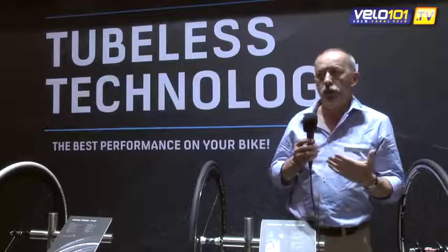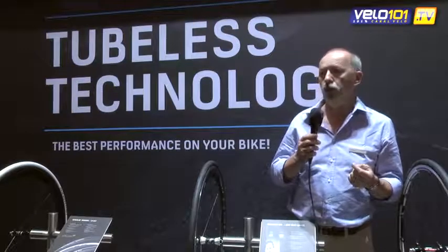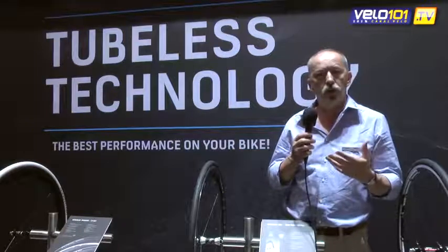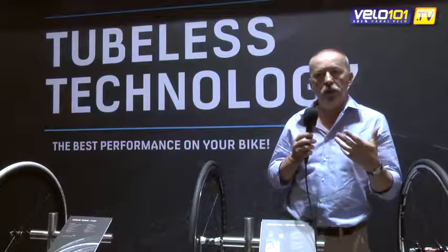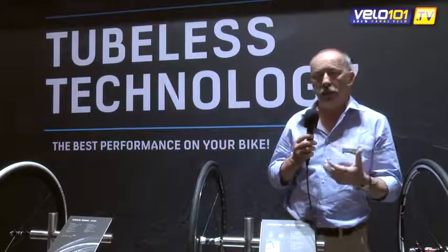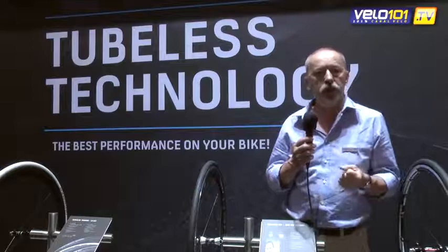Also, among the other arguments we can develop, there is an undeniable notion of comfort when using tubeless. And also, a notion of handling which is greatly improved — especially on a slightly rough road — where we have a capacity to control our bike that is much greater than on a traditional tire.